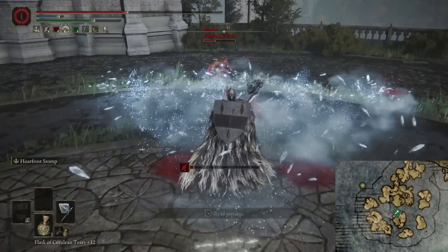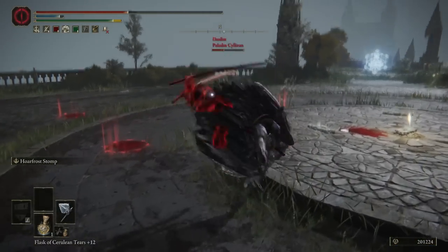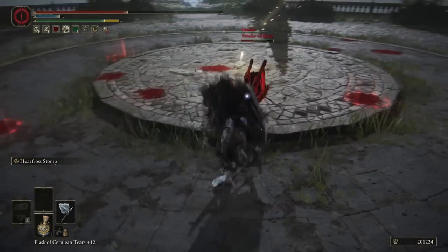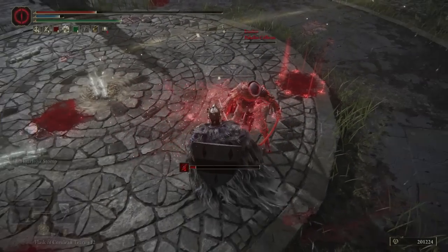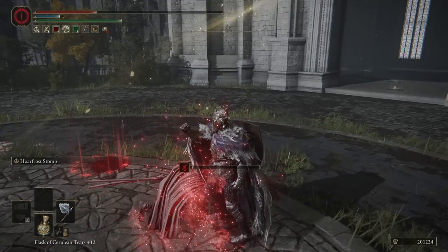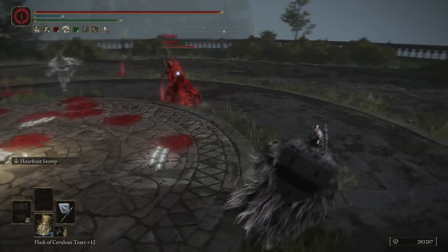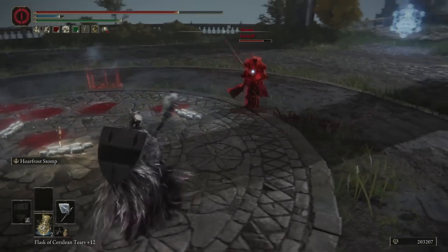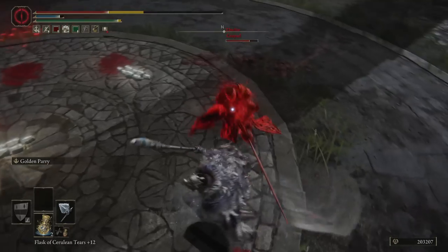This weapon is pretty good and I thoroughly enjoy using it. It requires 11 strength and 16 dexterity to wield and weighs 3 units. It is a somber weapon so you are stuck with Hoarfrost Stomp as the skill. At plus 10 it has a base damage of 271, with D scaling in strength and B scaling in dexterity.